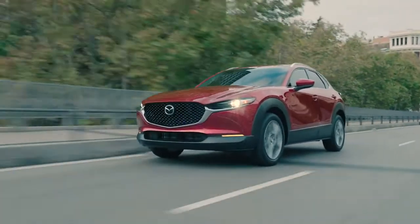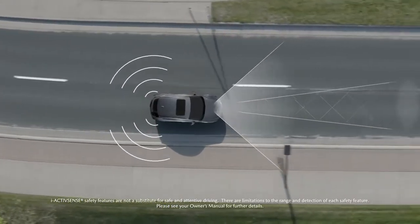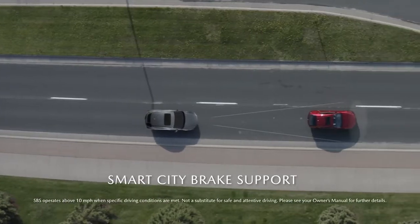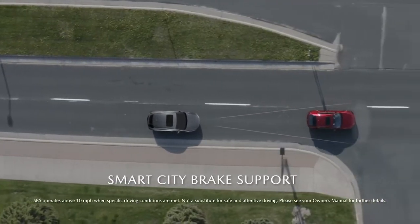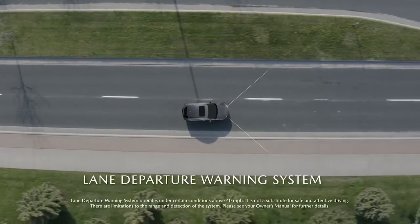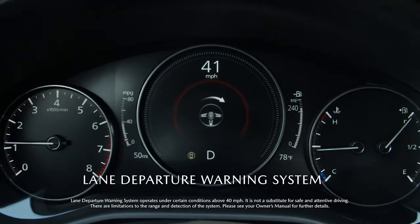Safety for you and your passengers comes first in the CX-30. It comes standard with powerful i-ActiveSense advanced safety technologies. Smart brake support helps detect vehicles and pedestrians in your path, even at night, and applies the brakes if necessary. The Lane Departure Warning System detects and alerts when your vehicle is about to unintentionally depart from its lane.